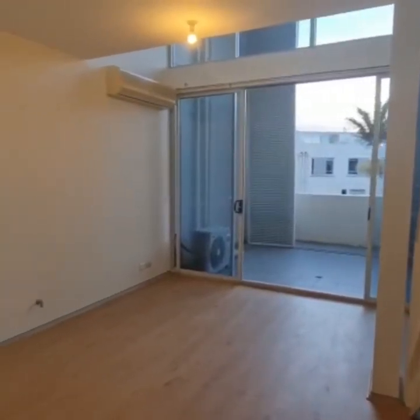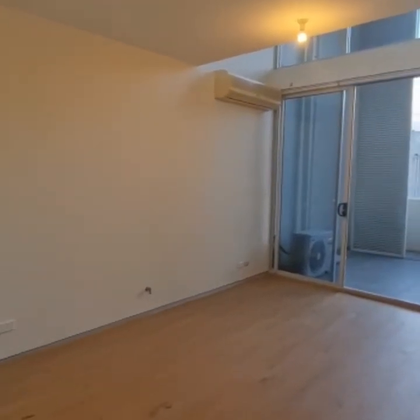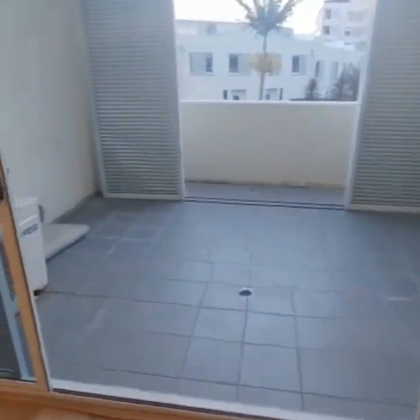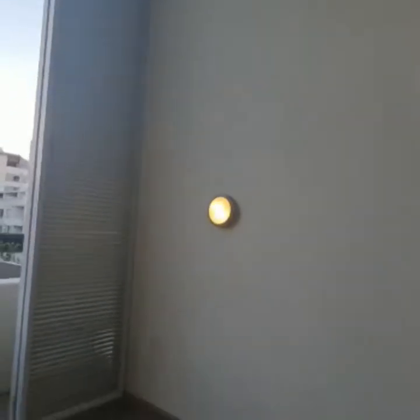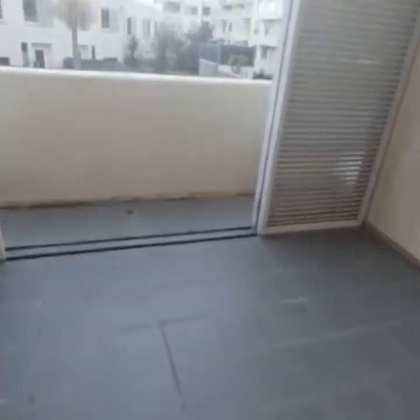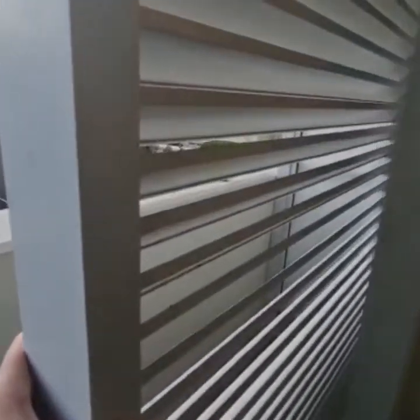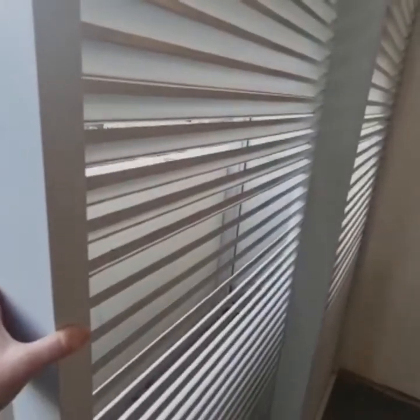This is your lounge and dining area, and it has a split system air conditioner. Leading out to an entertainers balcony — these blinds provide privacy and security.